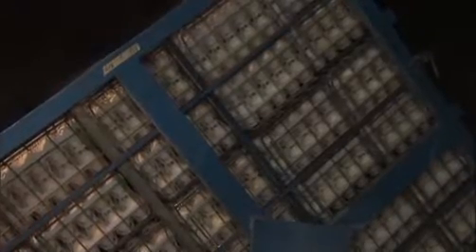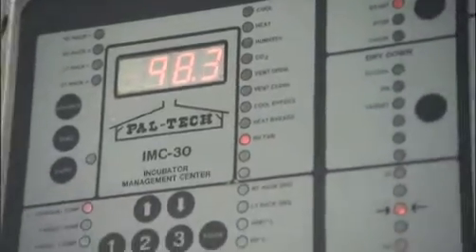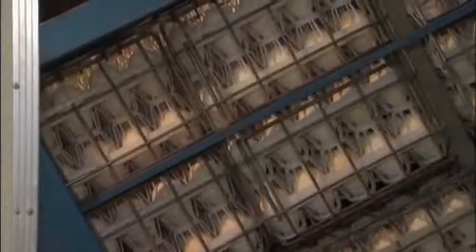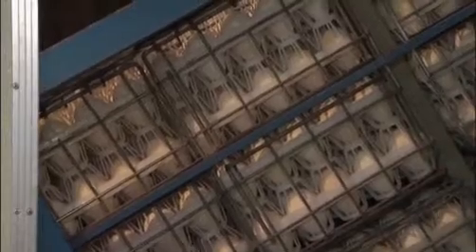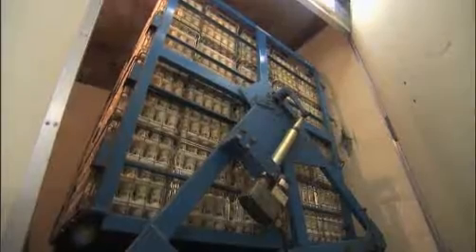Turkey eggs spend 24 to 25 days in incubators at temperatures from 75 to just over 100 degrees Fahrenheit. During incubation, the eggs are rotated every half hour. This mimics what wild turkey hens do in nature by instinctively sitting on their eggs and moving them a few times a day.